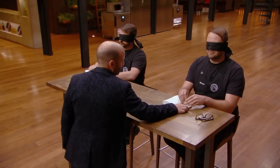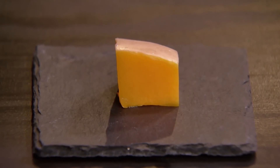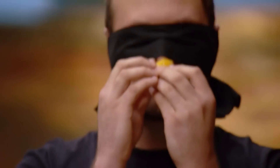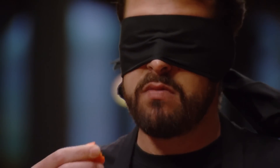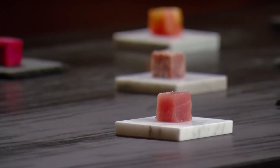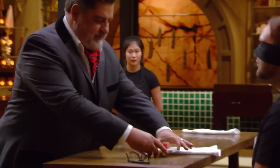Rhys — pear. That's correct. Pumpkin — absolutely right, well done. Orange — well done. Carrot — well done. What a perfect degustation this is, Rhys.